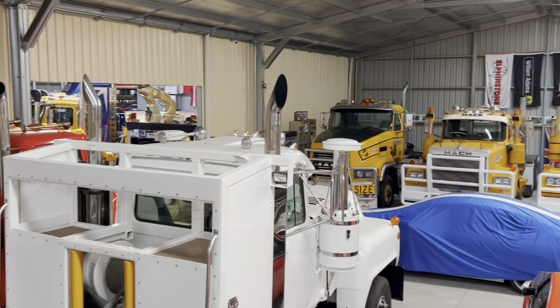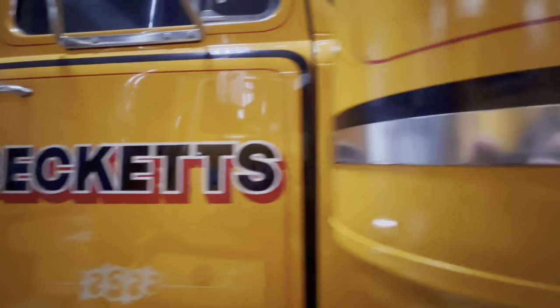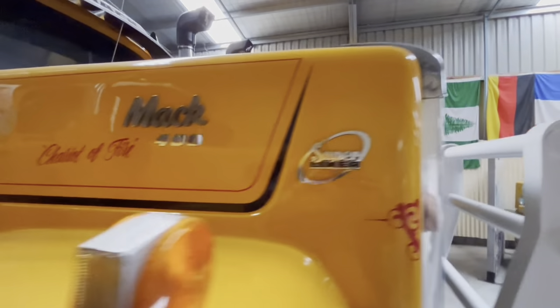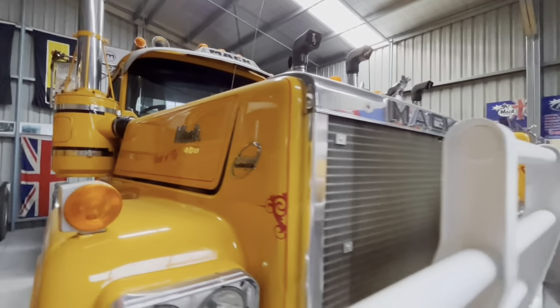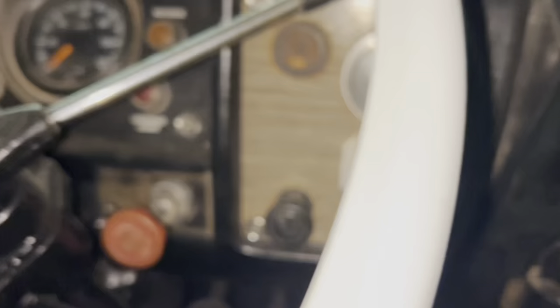And the next two, they are our everyday work trucks when I used to run the business. The first one used to be Hazel's — it was called Ring of Fire. And the next one was Telecom's, from South Australia.